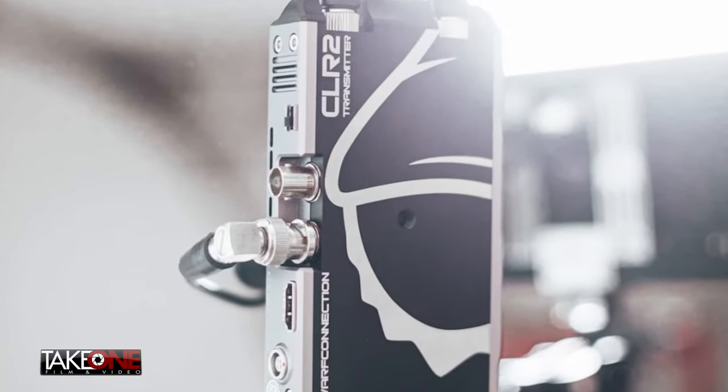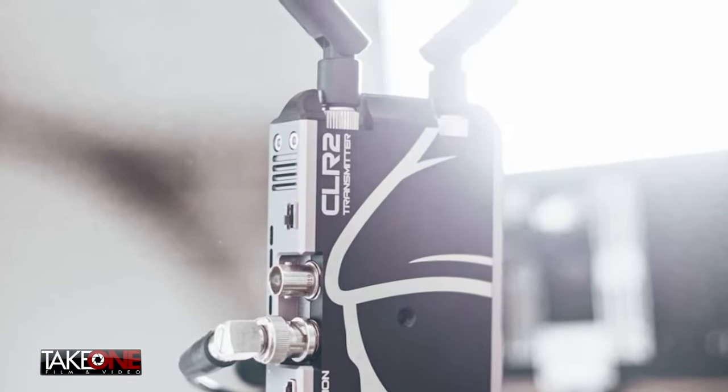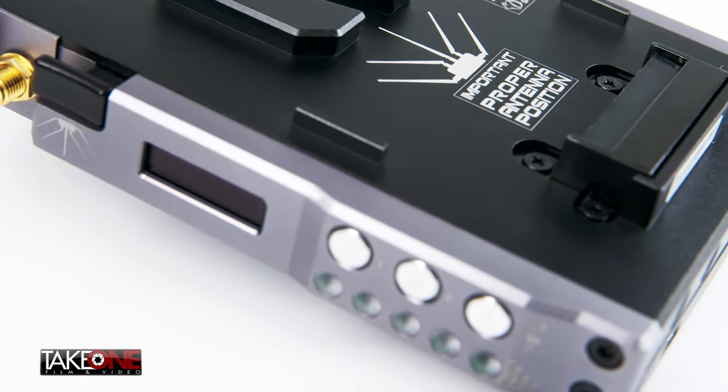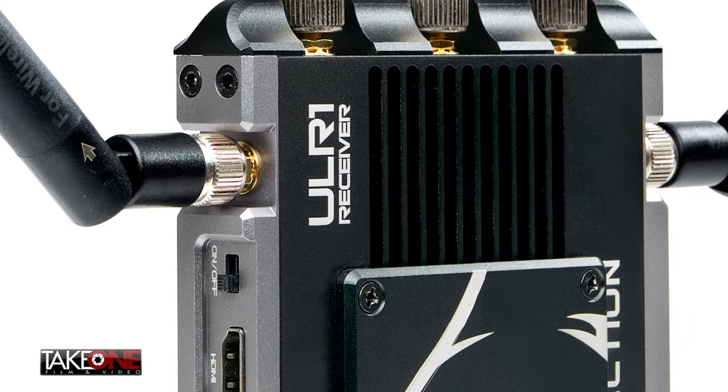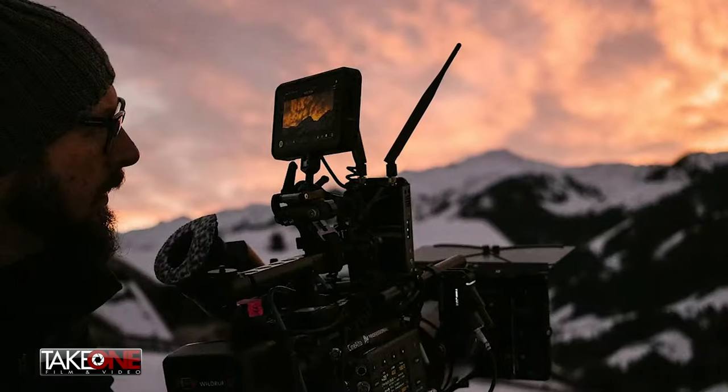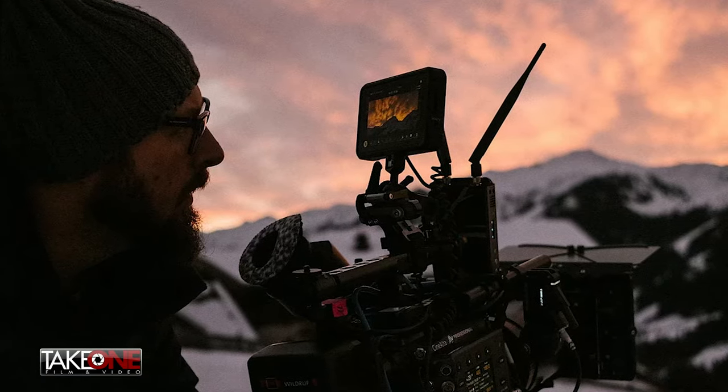One thing I noticed about these right off the bat — they were really well built. Yeah, aluminum construction on the bodies, built very, very solid. This is something I feel like I could take out in the field, get beat up a little bit, and still keep working. And that's one of the things — those first impressions are kind of a big deal.